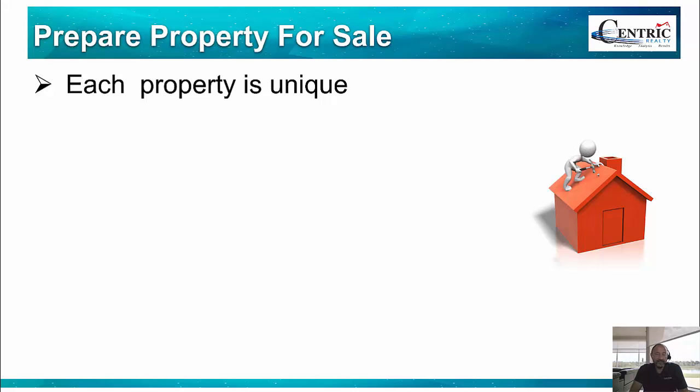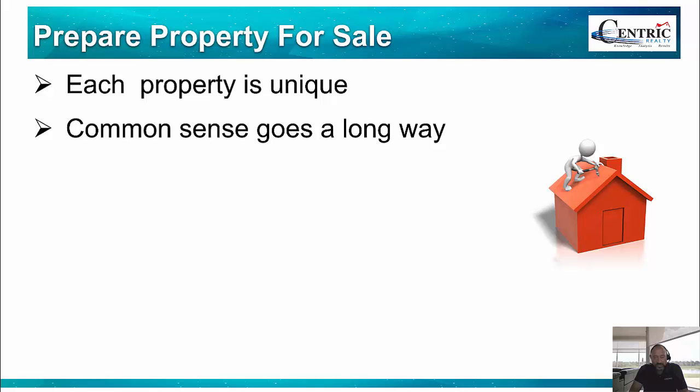The first thing I would say is that every property is unique, so you're not going to use the exact same formula for every property. Depending on the condition of the property, has it been upgraded recently, what are the market trends, how much inventory is there, what is the competition — all of that needs to be taken into consideration. Having said that, there are some general things that are kind of common sense and do go a long way when you're trying to sell a property.